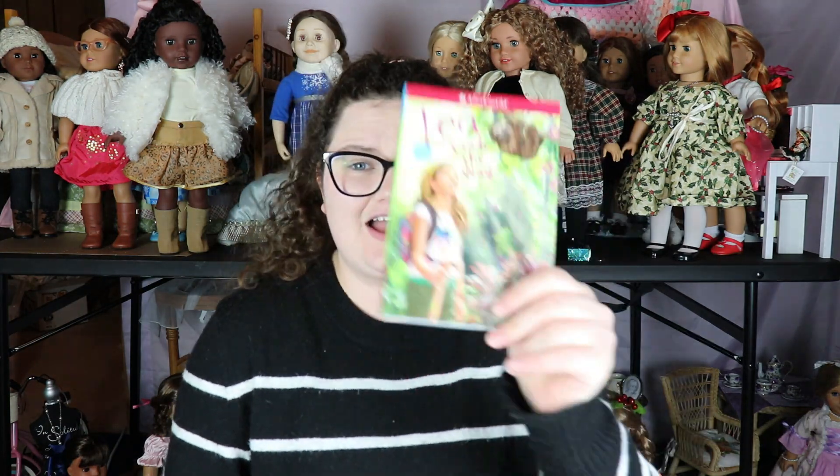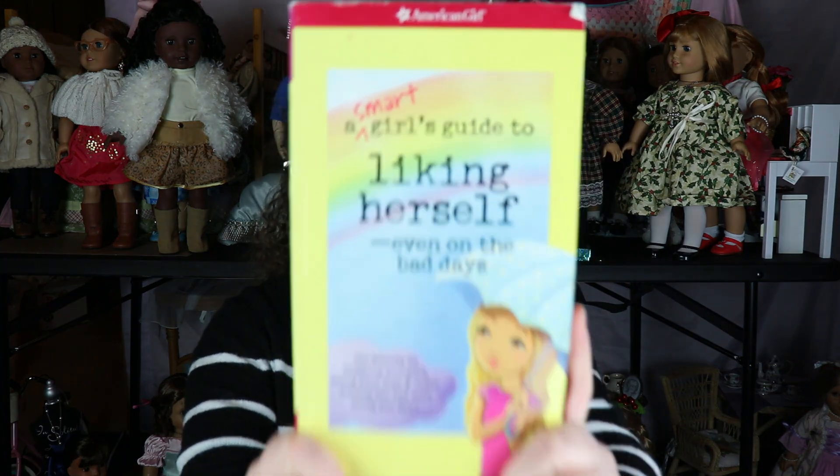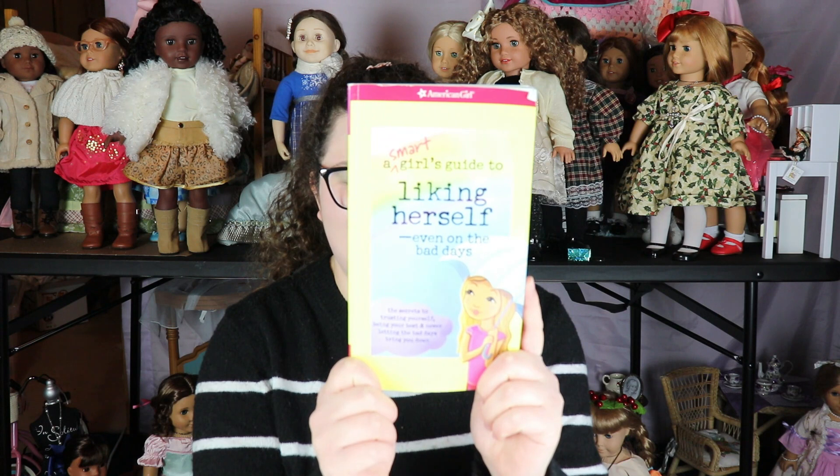Next, for two American Girl books — I got the second Leah book, which I didn't have. I collect the American Girl story books for any historical character because they're the lore and great reference. Then I saw this book with the American Girl logo: 'Smart Girl's Guide to Liking Herself.' I saw it a few times and thought I'd get it and do a video to see if it's actually helpful for an adult — it was about $1.50, really cheap.